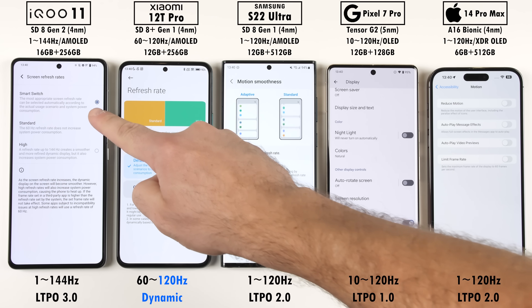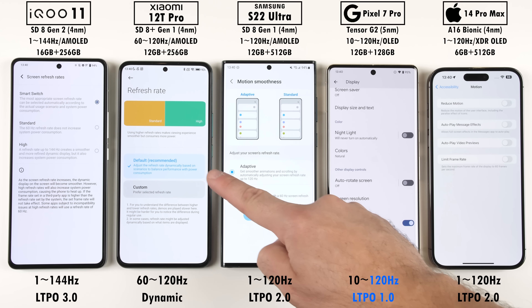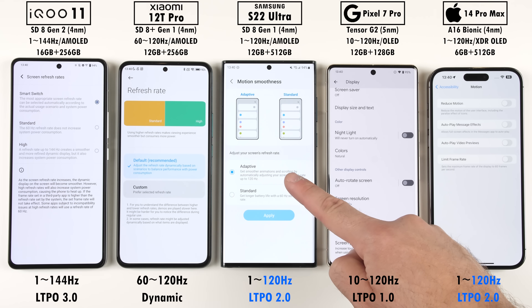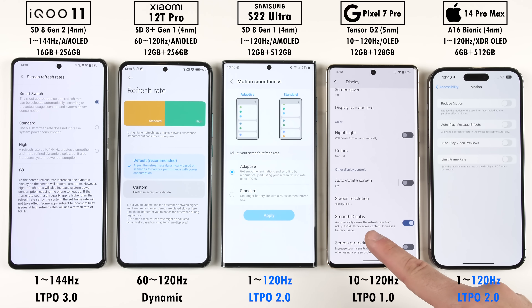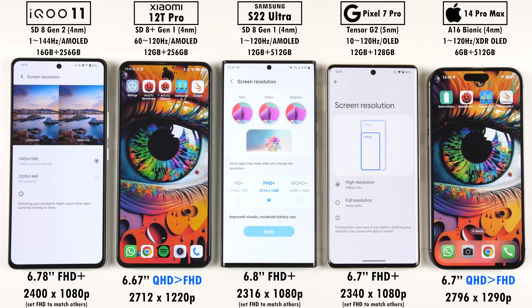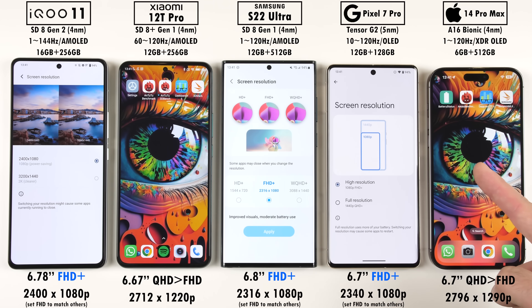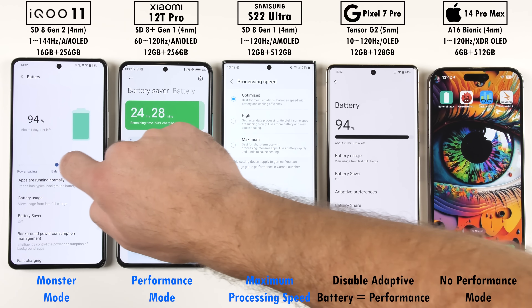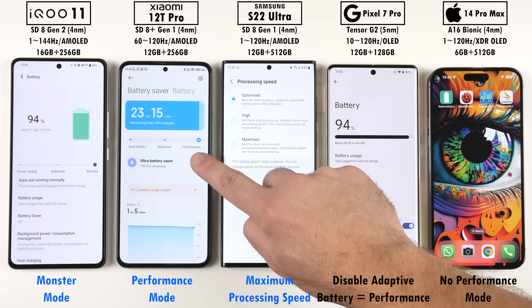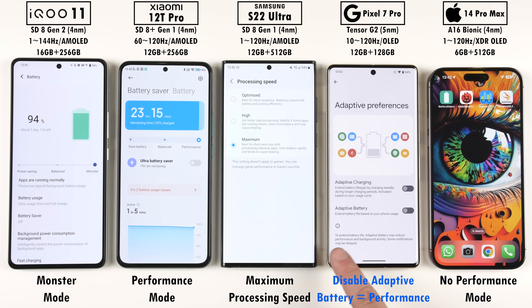The Xiaomi houses a dynamic 120Hz display, the Pixel has a 120Hz LTPO 1.0 panel, the Samsung and iPhone both use 120Hz LTPO 2.0 screens, and the iQoo's LTPO 3.0 tech can reach 144Hz. The resolution of the Xiaomi and iPhone sits somewhere between QHD and Full HD, so I've dropped the rest to match them. The iQoo, Xiaomi, and Samsung are all set to their respective high-performance modes. The Pixel runs at max performance with adaptive battery disabled, and the iPhone has no performance mode option at all.